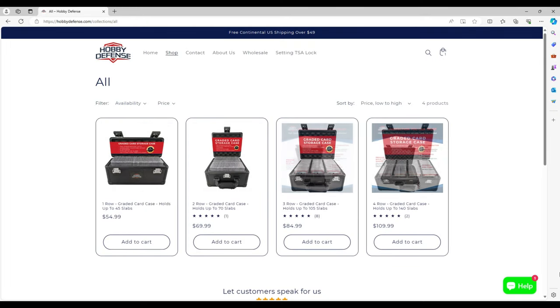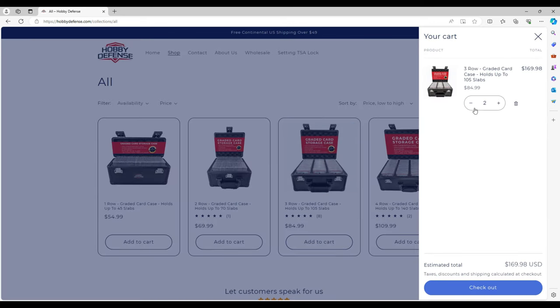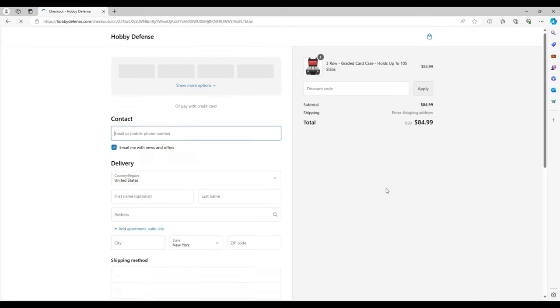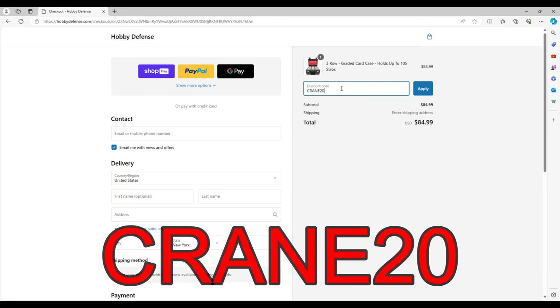Before we even get into the PSA submission, this video is sponsored by Hobby Defense. Hobby Defense is a company that makes graded card cases, and today we'll be reviewing the three-row card case. If you guys are interested in buying one, all you have to do is pick one, and if you go to checkout, you can use the discount code CRANE20 for 20% off your purchase.